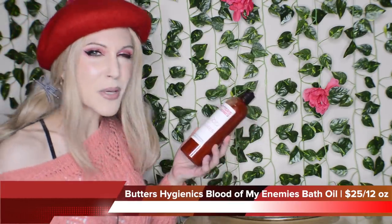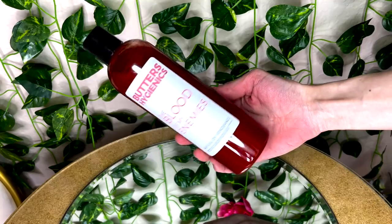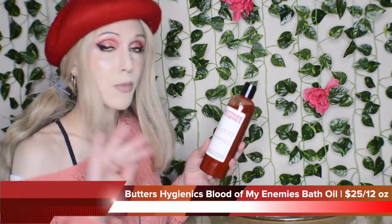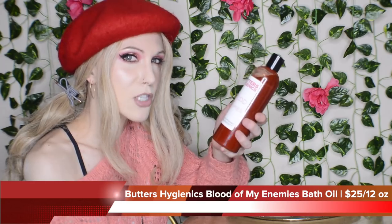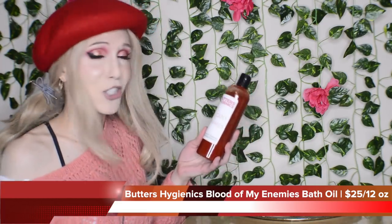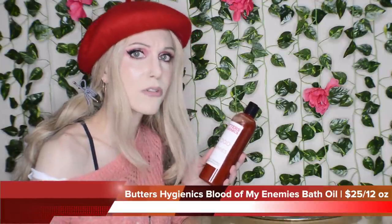The Blood of My Enemies — I personally don't want to limit this to just Halloween. This is currently out of stock, which I saw coming from a mile away. They still have the small size available, but when the full size is back in stock, I think I'm going to buy this as holiday gifts. My friends would love this, especially because The Butters Hygienics is not just a hilarious brand, but they're also proudly LGBT and Black-owned. I do have a code with this company, but for the time being don't use my code — there's a much better sale going on: 34% off on the website.